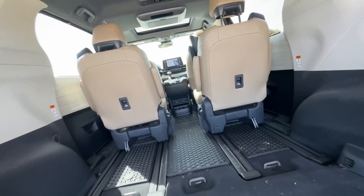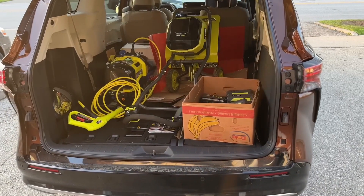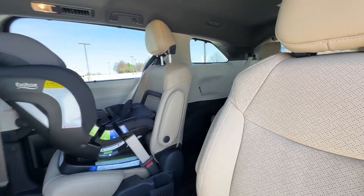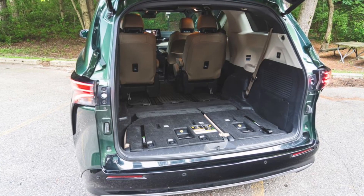Frequent haulers of cargo will be disappointed to learn that the Sienna's second-row seats are not removable like those in the Odyssey. As a consolation prize of sorts, the second-row captain's chairs can slide a total of 25 inches, providing either maximum legroom for second-row riders or more cargo room behind the second row.